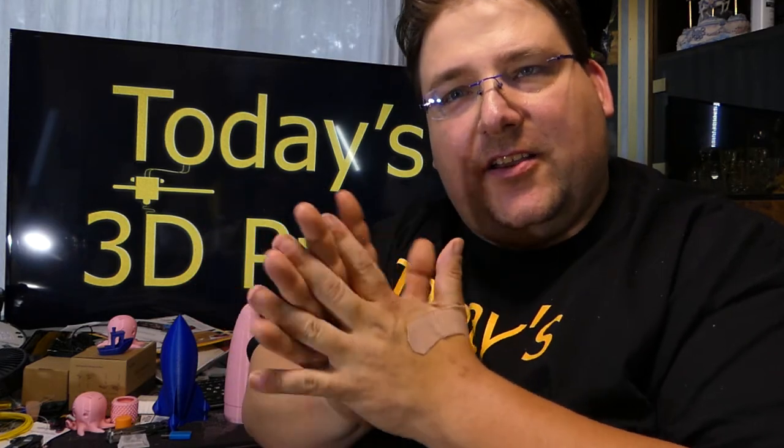GearBest finally has the CR-10 in the U.S. warehouse. $460 for the first 50 sales — probably already gone, so don't expect it to still work — but there'll be a coupon code to get it for $360 U.S. shipped. So you can now buy it from the U.S. warehouse and don't have to wait three weeks for it to come from GearBest.